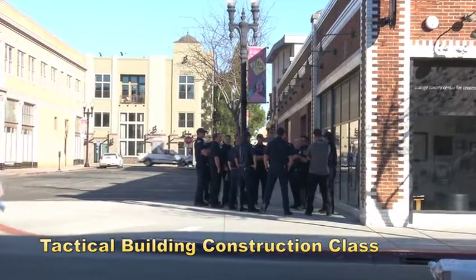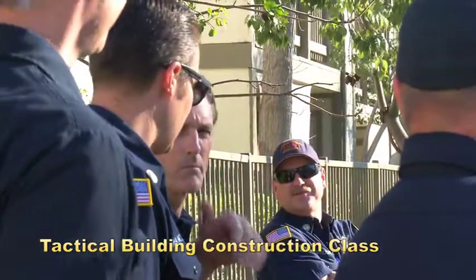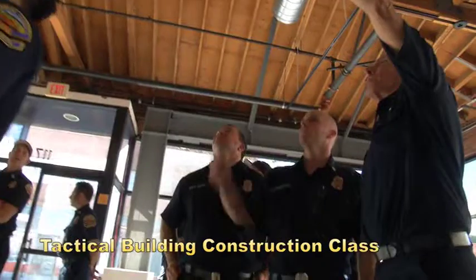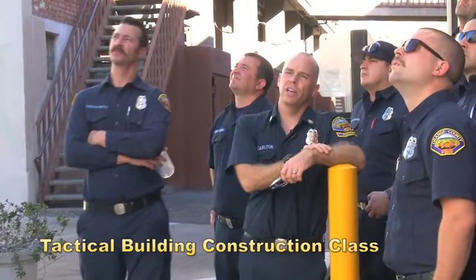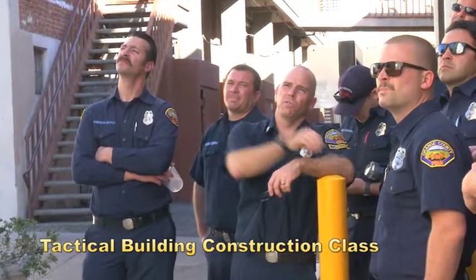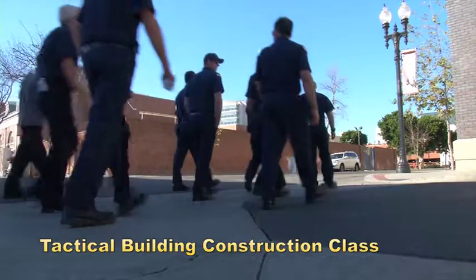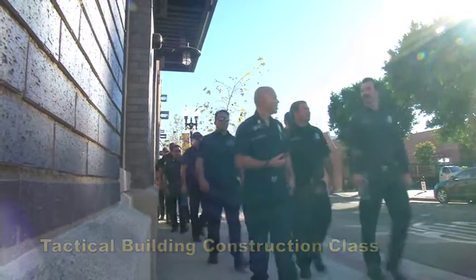Attendees participated in a brief lecture before heading to downtown Santa Ana for a building walk. Topics covered included Estimating Area of Construction, Size Up and Initial Tactics, Truck Placement, Tactical Priorities, Offensive vs. Defensive Trigger Points, ICS Org Chart, and Resources Needed. For the virtual experience of attending the class, take a moment and pause the video when prompted to answer the scenario questions with your crew.